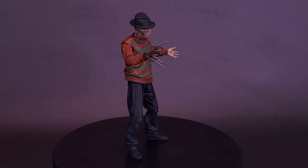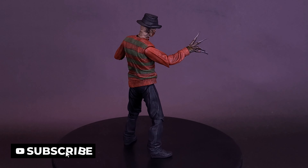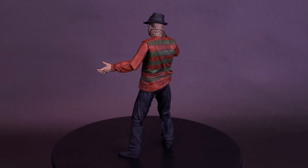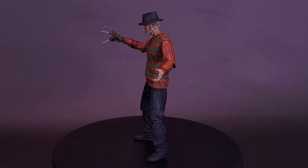Nancy is having grisly nightmares. Something monstrous wants to kill her. Meanwhile, her high school friends who are having the very same dream are being slaughtered in their sleep by the hideous fiend of their own shared nightmare.